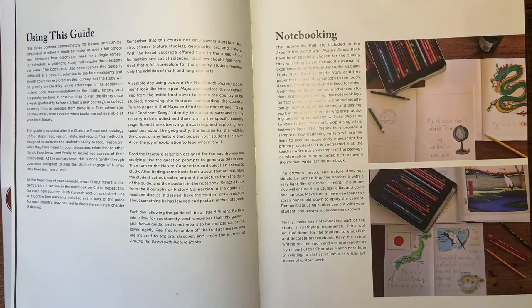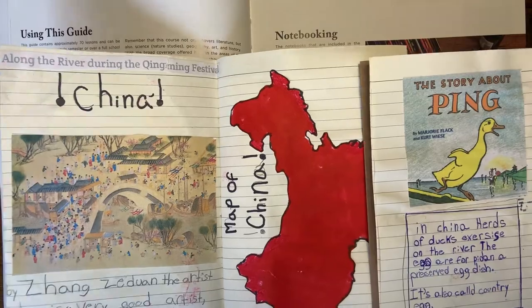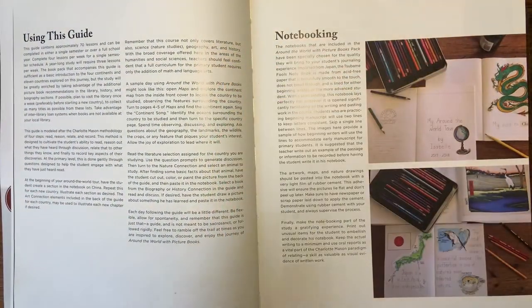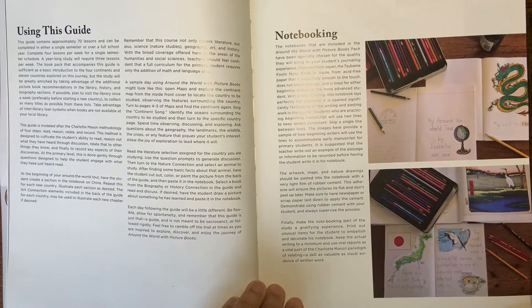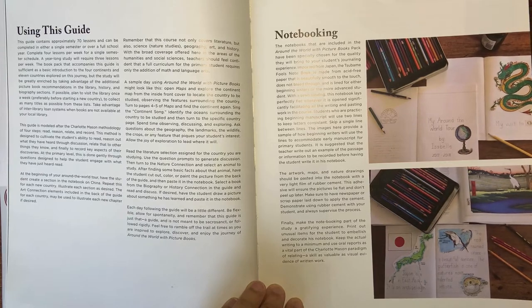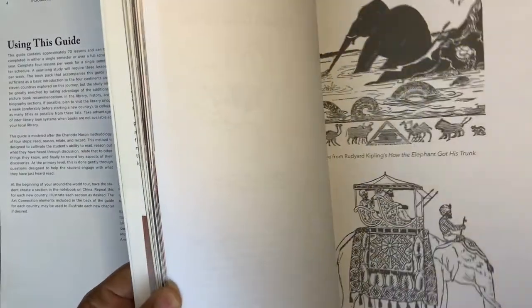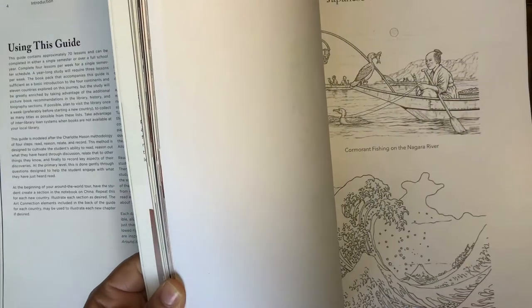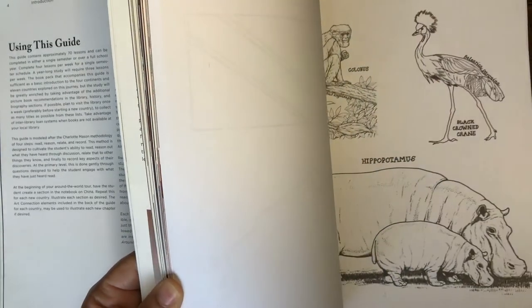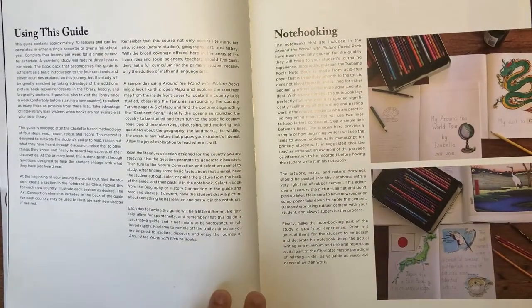If you want to take a little peek, this is some of the notebooking pages that my children have done. Notebooking is basically recording exactly what it is that you've learned, whether it's a specific aspect of a book, something that was discussed, a cultural aspect, or a particular piece of artwork. They do provide some notebooking material in the back — some maps, things for the nature study, and animals that can be used within your notebook. They're also available online.